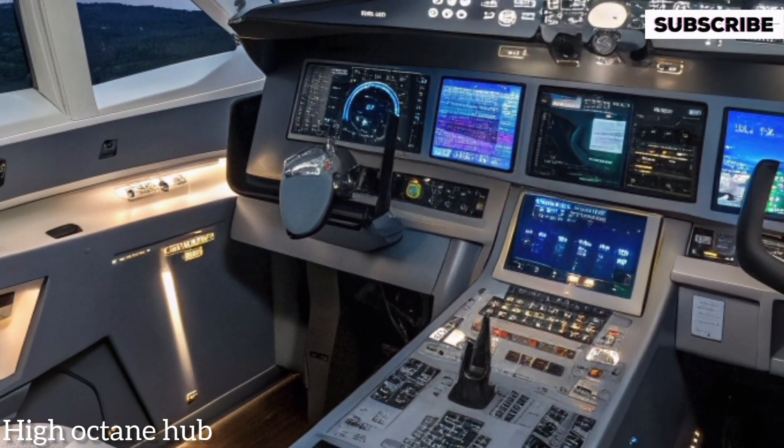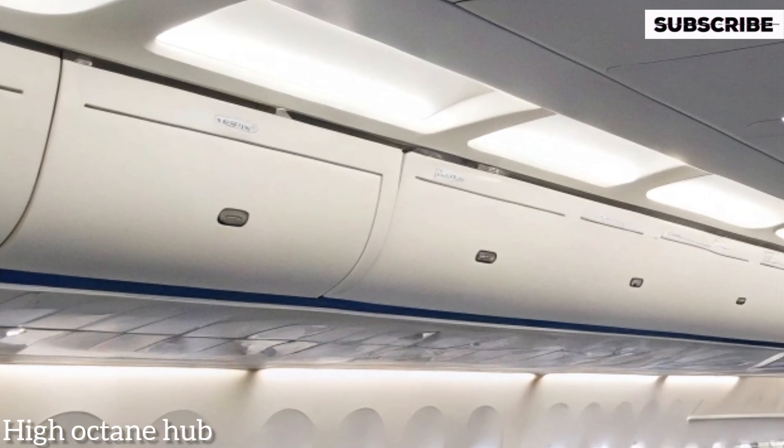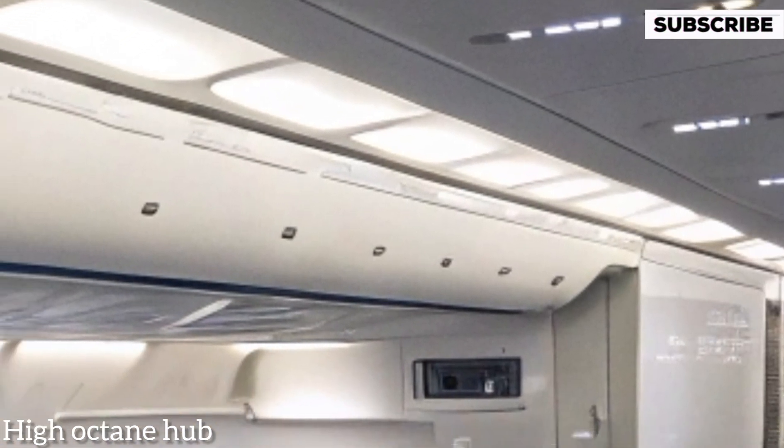The ergonomic design of the cockpit prioritizes pilot comfort on long-haul flights, with adjustable seating and advanced communication systems. The passenger cabin behind offers spacious seating arrangements with wider seats, more legroom, and larger windows that flood the cabin with natural light.